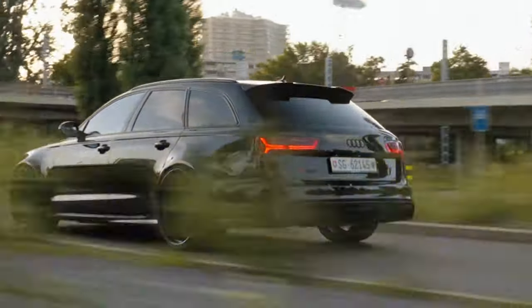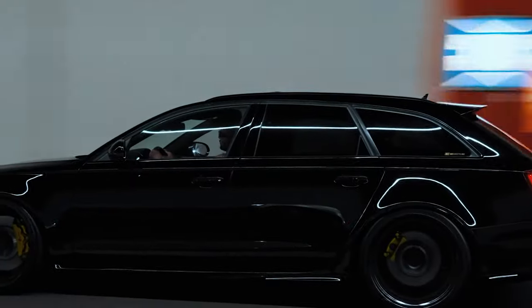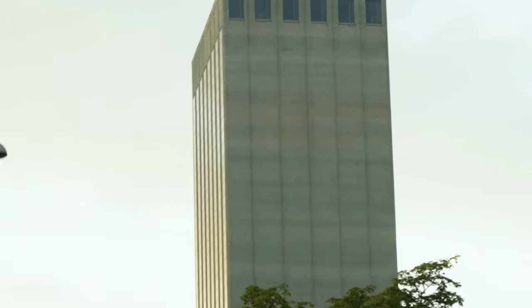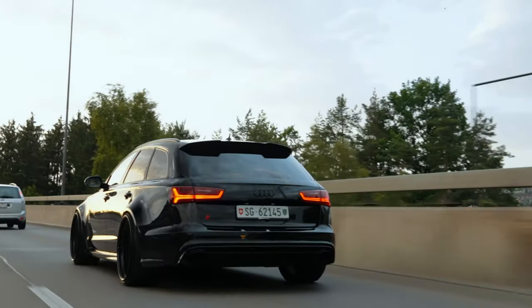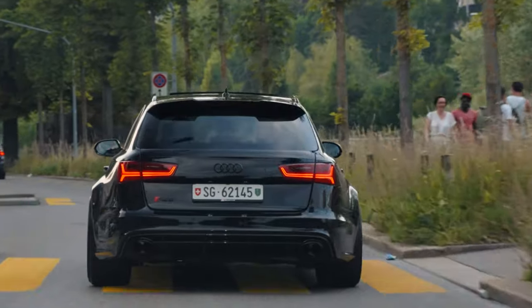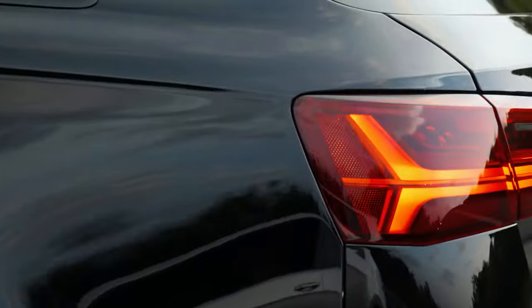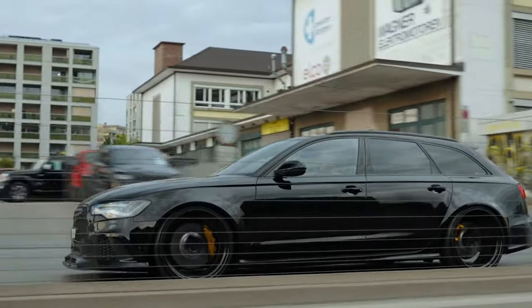Acceleration is relentless, with the RS6 a natural three-figure cruiser — its 155 mph, or 189 mph if you've opted to have it delimited, maximum never far away. The Performance model's gearbox has also been reworked, with the software adapted for quicker shifts and sharper responses over the standard gearbox.